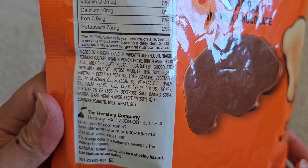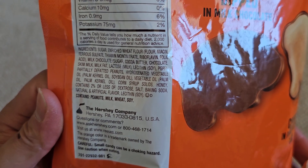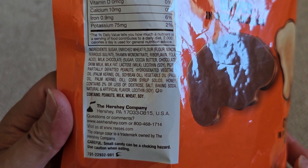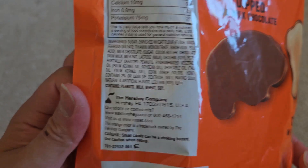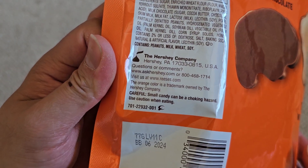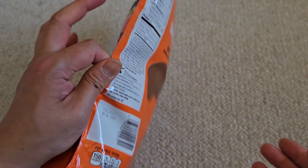Additional ingredients include honey, and two percent or less of dextrose, salt, baking soda, natural and artificial flavor. Contains peanuts, milk, wheat, and soy — so if you're allergic to those, be careful. It's made by the Hershey Company, with a best buy date of June 2024, so almost a year shelf life from when we bought it on July 3rd.